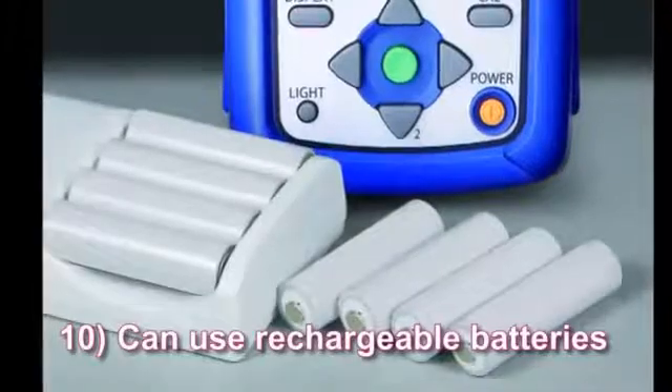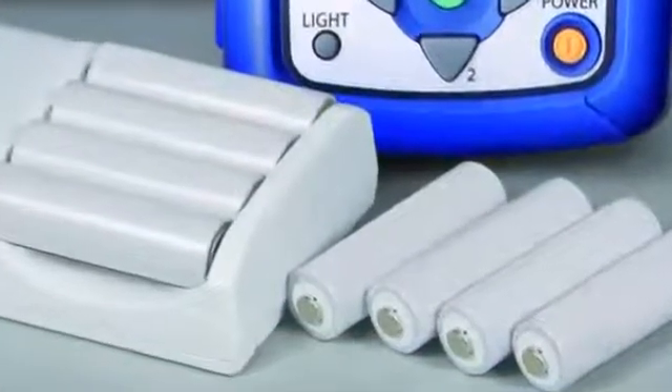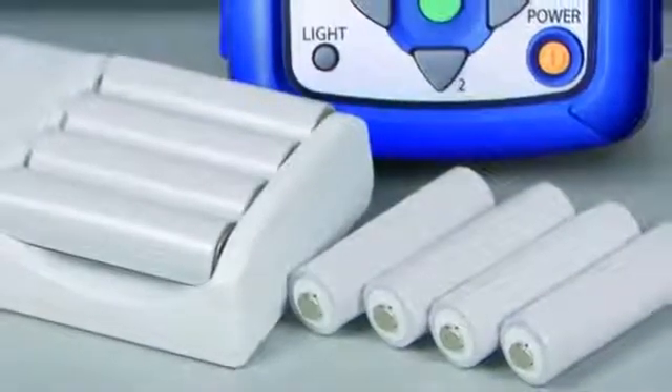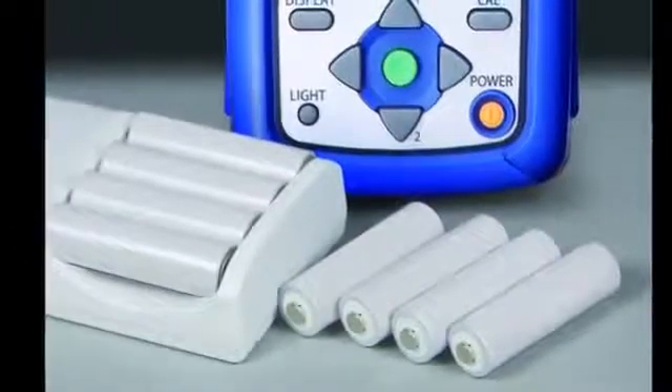Can use rechargeable batteries. This cuts down on waste and makes the units more eco-friendly. Depending on the settings, up to 24 hours of continuous recording are possible using batteries alone.